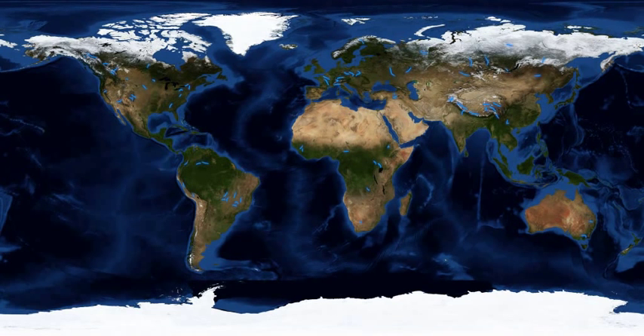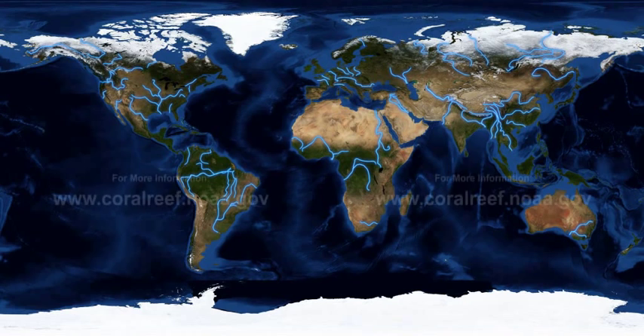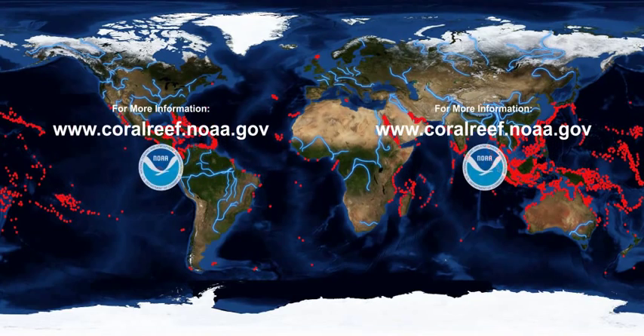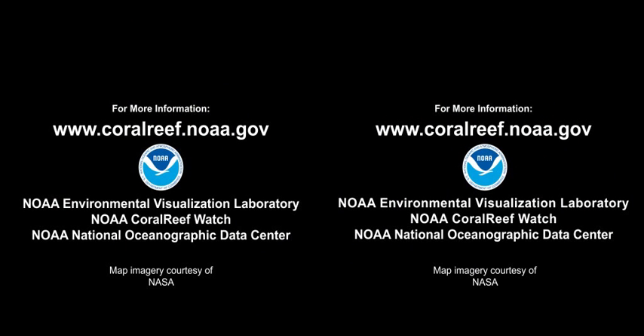So what can you do? A lot! Whether you live one mile or a thousand miles from a coral reef, your actions affect the future of coral reefs. Everything flows into the ocean. So reduce your use of fertilisers and pesticides, and use phosphate-free detergents. For more information about what you can do, visit www.coralreef.noaa.gov.